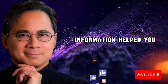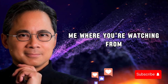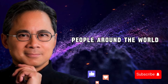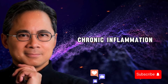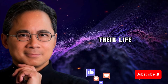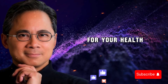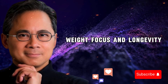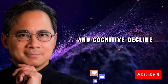Now I want to hear from you — if this information helped you, type 'yes' in the comments below and tell me where you're watching from. I love hearing from people around the world taking charge of their health. Share this video with someone who deals with chronic inflammation or joint pain — you might be giving them information that changes their life. Chronic inflammation underpins stubborn fat, low energy, joint pain, and cognitive decline.